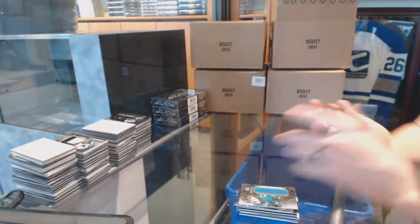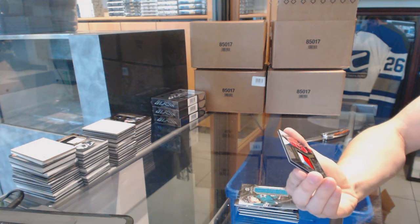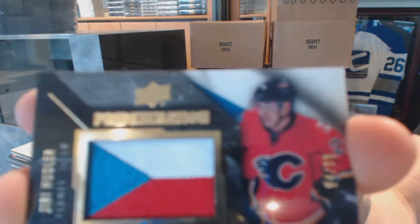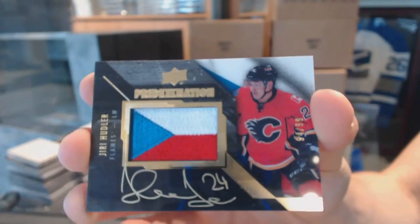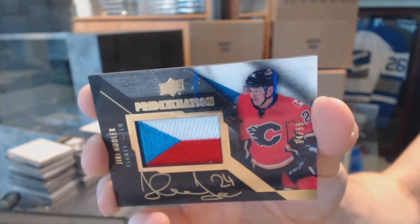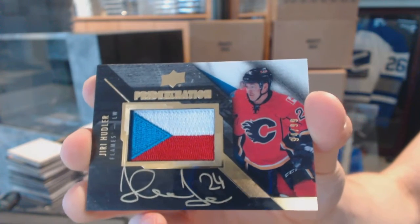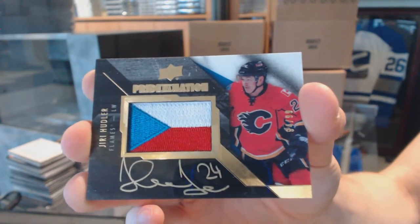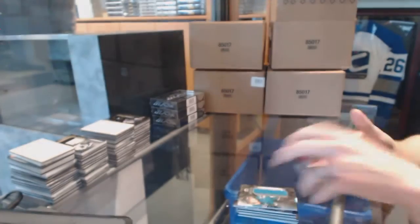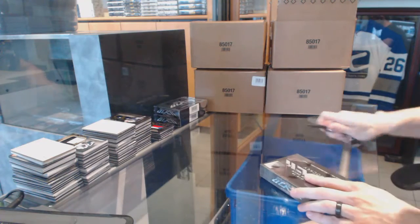And a pride of the nation autograph, number 94 of 99, for the Calgary Flames — Yiri Hudler. Pride of a nation autograph, number 94 of 99 for the Calgary Flames. Sweet — I love those pride of a nation cards.